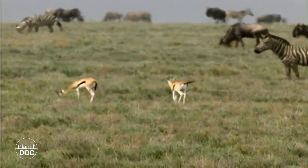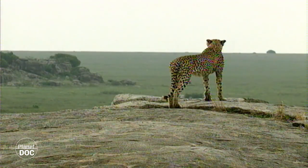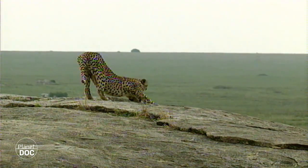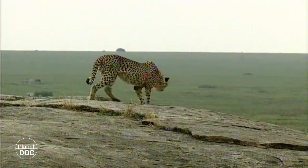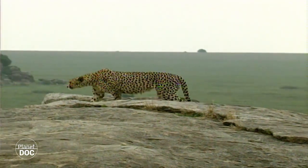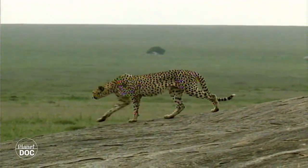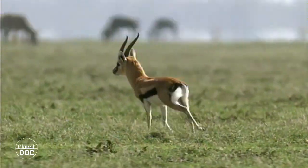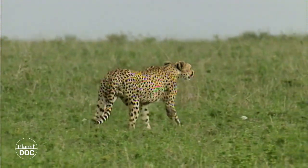This herbivore, the Thompson's gazelle, makes up 90% of the cheetah's diet, and he will join them on their annual migration. Wherever they go, he follows in pursuit. The gazelles follow the herds of news as they cross the savannah. Some types of grass are stimulated by the saliva of the gazelle, and produce shoots shortly after being cropped, thereby becoming a succulent meal for the gazelles. The news represents less than 5% of the cheetah's diet, but he is nonetheless very much affected by their migrations.